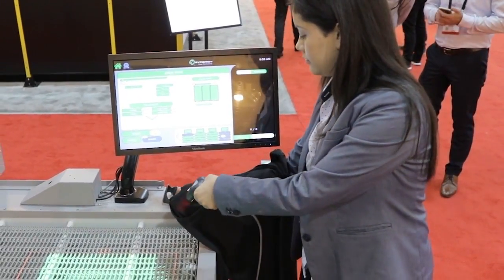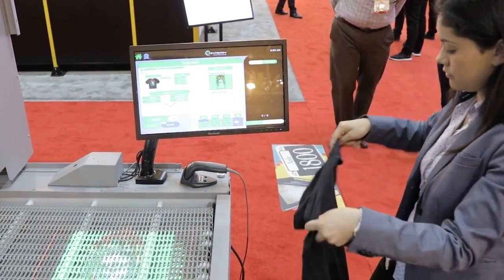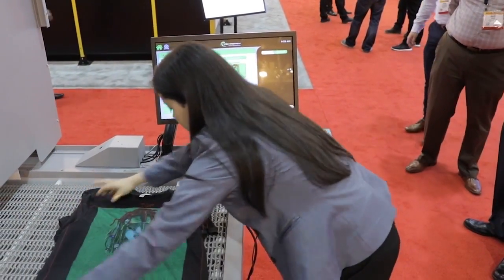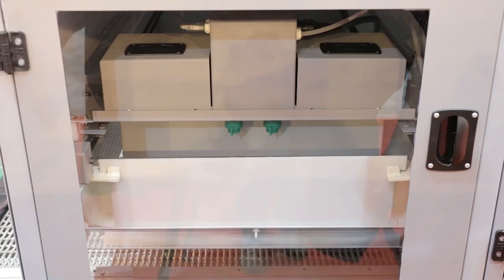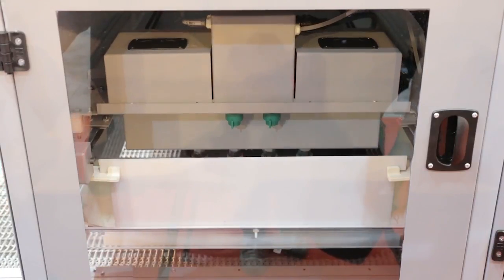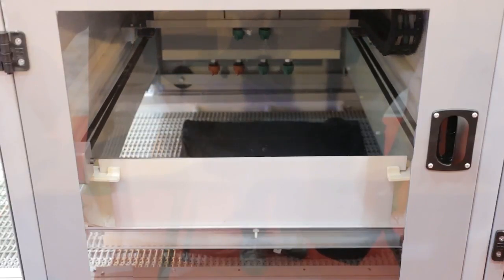An operator will scan the shirt at the pre-treat station on Synergy, the fully automated pre-treatment solution from Brown Manufacturing. Garments are easily loaded on the Synergy belt using a projection system and the software automatically applies the predefined amount of pre-treat based on the garment being used.